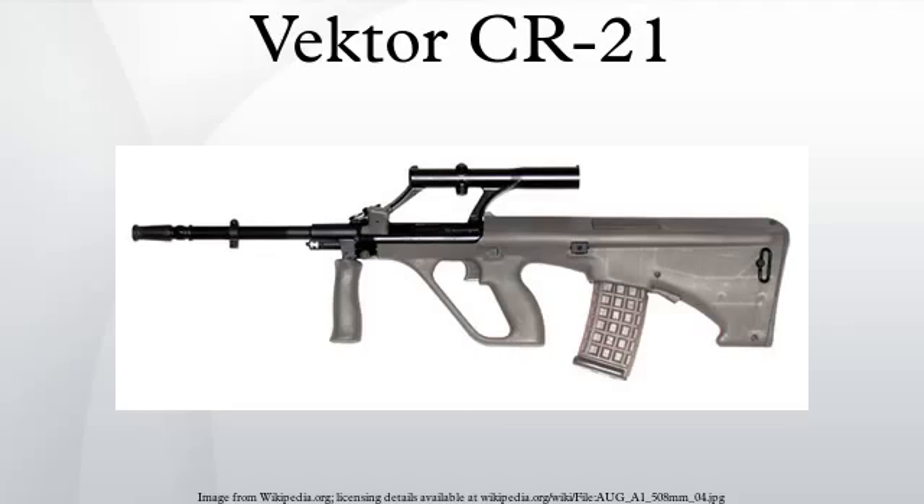The stock has a built-in compartment which stores a cleaning kit for the rifle, removing the usual need for the soldier to carry this separately. A CR21 carbine was also said to have been developed by Vector. Both 35-round magazines are based on the R4-Galil rifles.